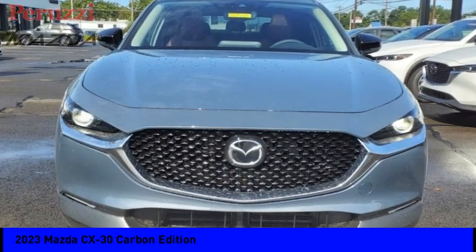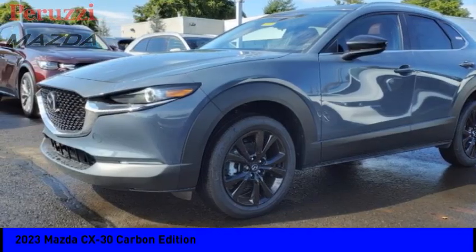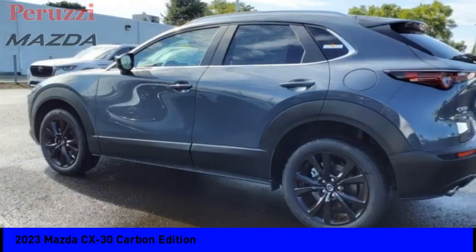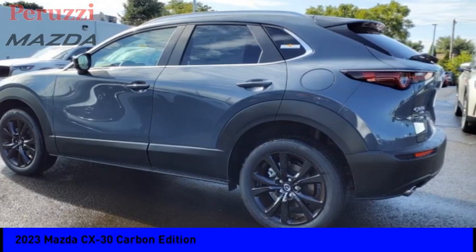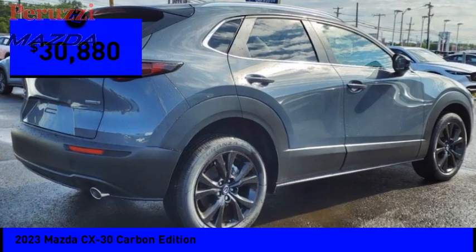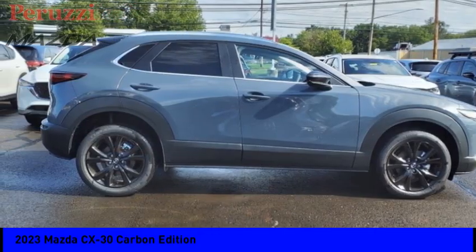We are pleased to show you the 2023 CX-30. The Mazda CX-30 packs a lot of punch in this subcompact SUV. The exceptional interior provides high-quality materials, heavy-punch technology, and ultimate comfort. And is priced below $35,000. Here are some of this vehicle's great options.